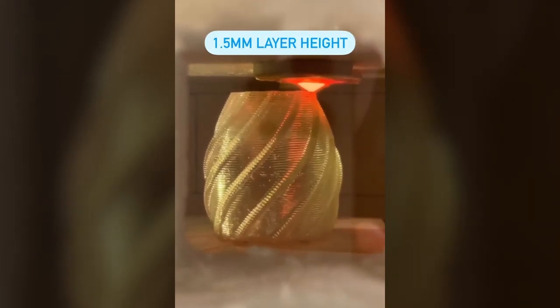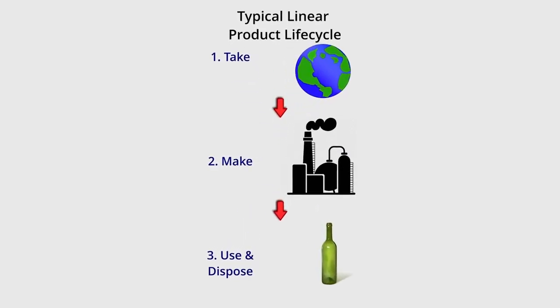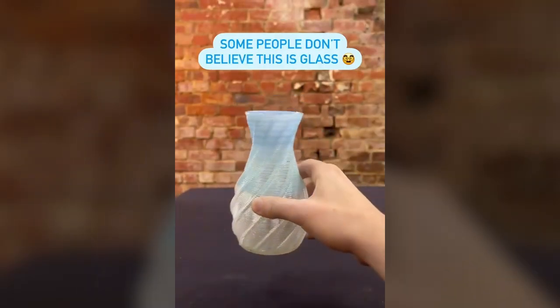At heart, we developed this technology to disrupt the current linear manufacturing model. We are working to divert larger amounts of glass away from landfill. Together, let's give glass waste another life by 3D printing it.